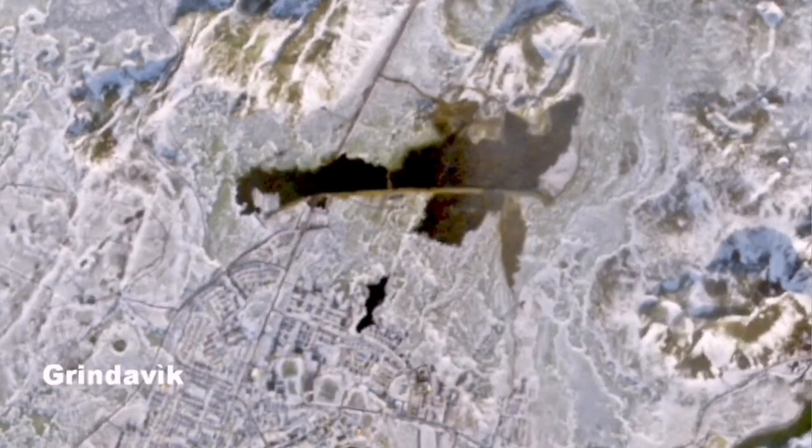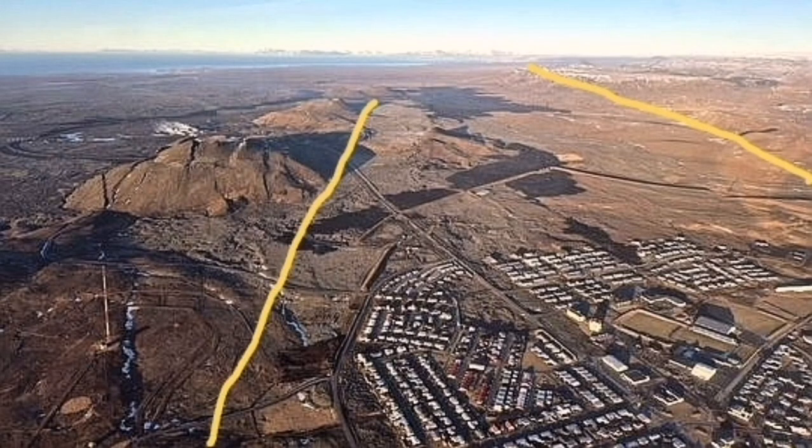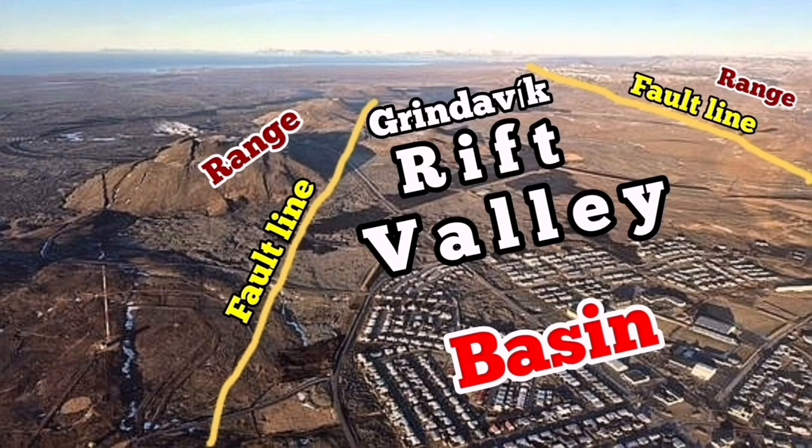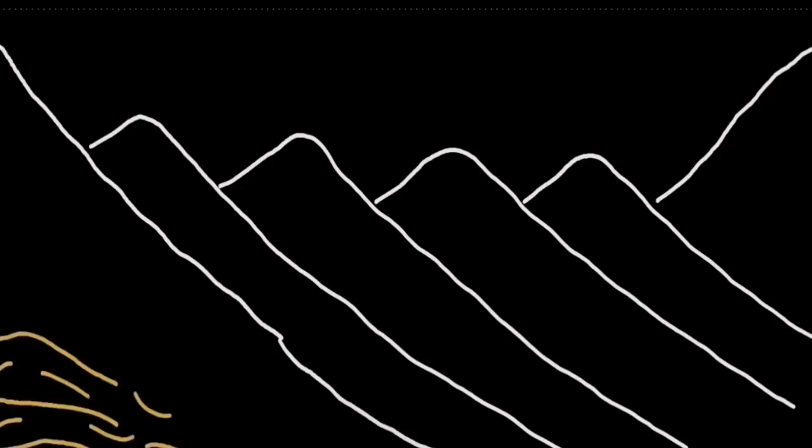One of them actually erupted near the town of Grindelbeck, past the lava wall, and burnt part of the town. Several houses were burnt during that.